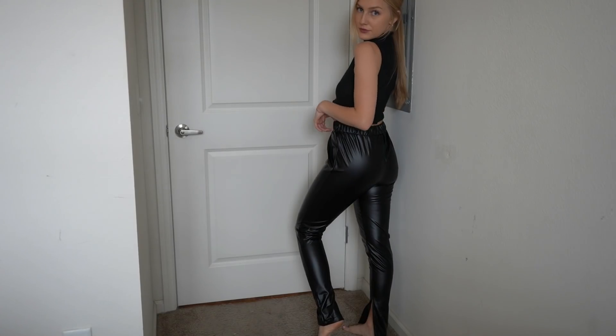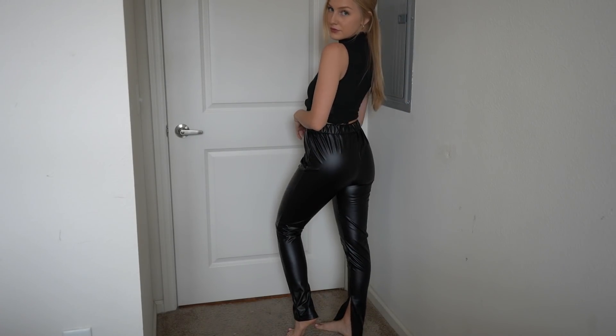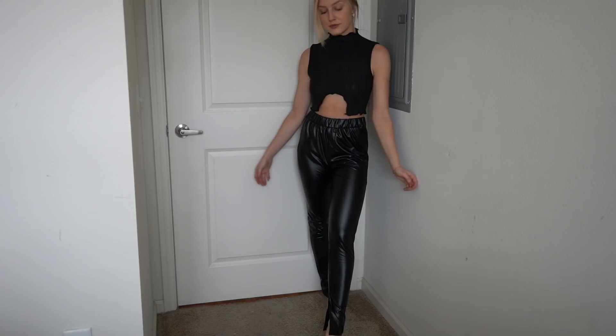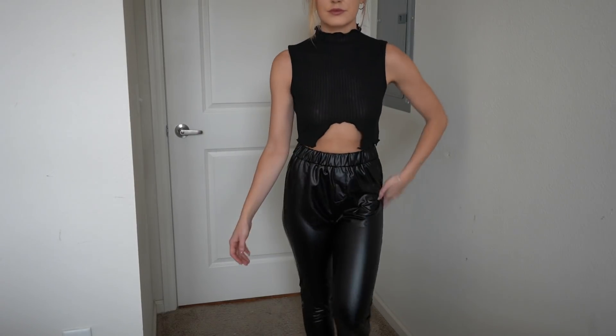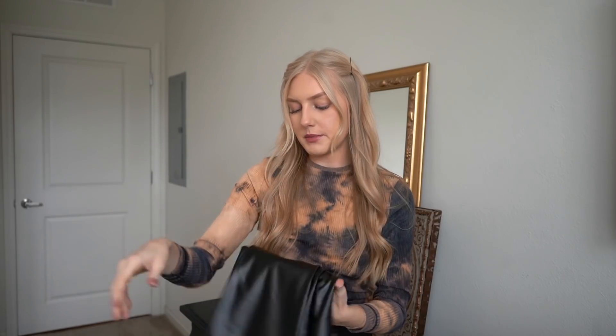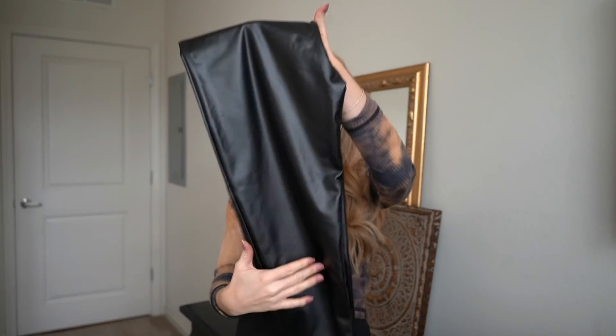The next item is these leather pants. They're so cute — at the bottom they're cut out so you can still see your heels. They fit me so nicely. I'm going out for a couple of drinks tomorrow night so maybe I'll wear these. I would pair them with a pair of black heels. I've been wanting a pair of pants like these for a while because they're just so sleek and shiny.